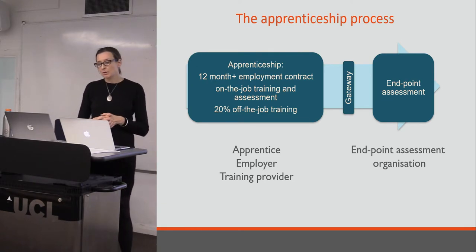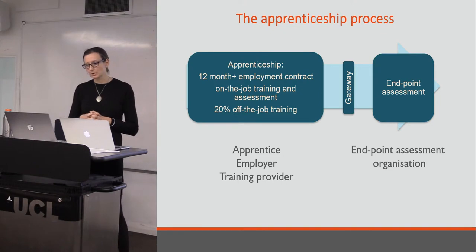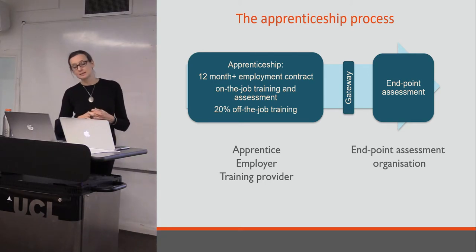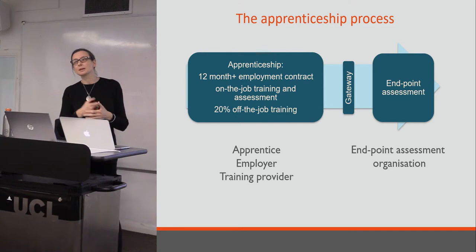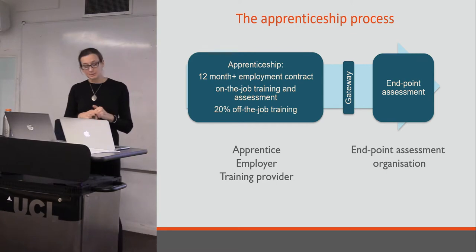Large employers in the heritage sector, as well as elsewhere — employers with a wage bill of more than £3 million — since April 2017 have been paying a levy of 0.5%. It's a tax which goes into a central fund, which employers can draw back down to fund the training for apprenticeships. And as part of that financial model, small and medium size employers can draw down a subsidy.